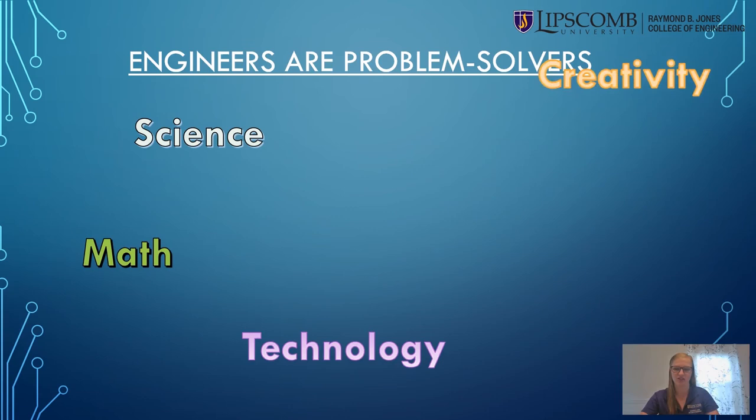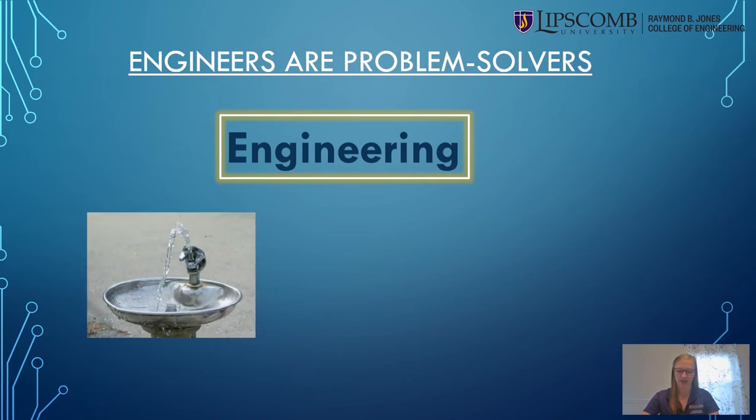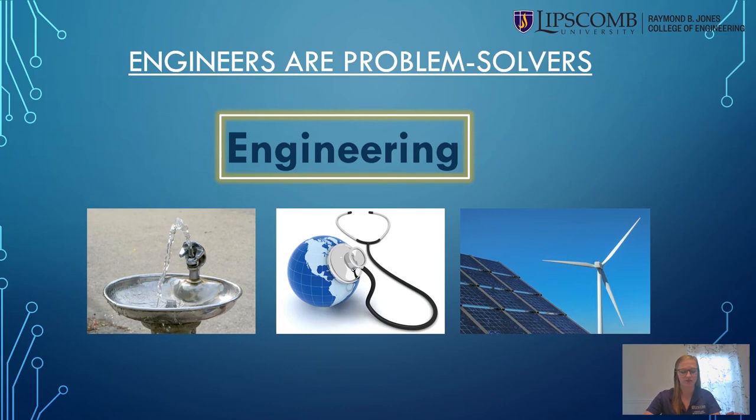Engineers are problem solvers. We utilize our knowledge of science, math, and technology along with creativity and teamwork to build solutions to overcome challenges. Engineers are at the forefront of solving some of the world's biggest challenges like access to clean water, affordable healthcare options, and sustainable energy usage.